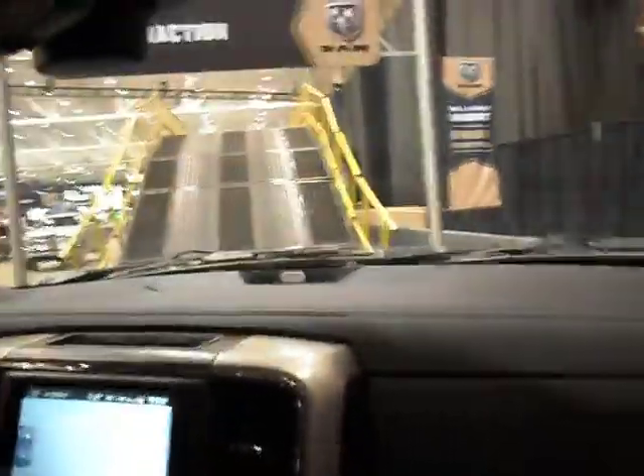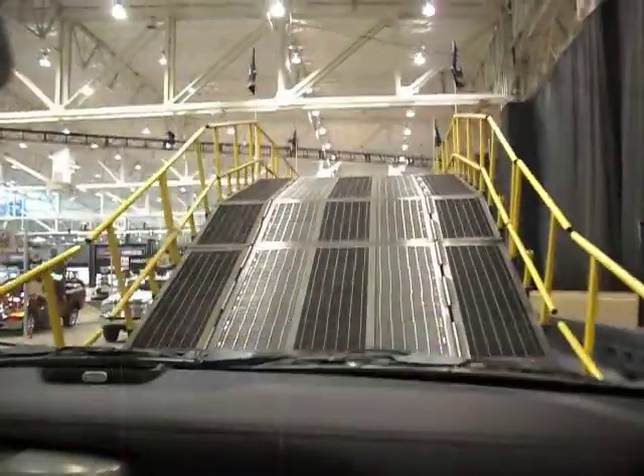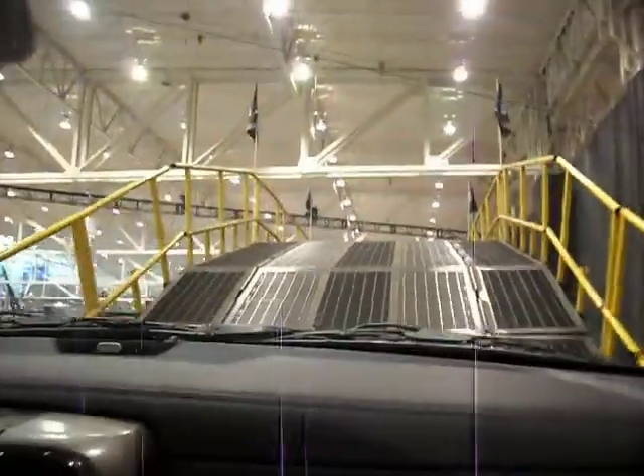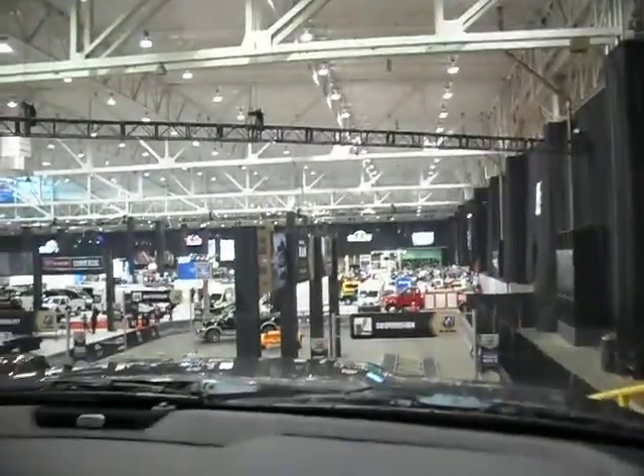I'm Cody and this is the 2015 Ram 1500 with a 5.7 liter V8 Hemi engine and an 8-speed automatic transmission. It puts out 395 horsepower and 410 foot pounds of torque, which makes this hill climb very easily. Nice view of the show from up here.